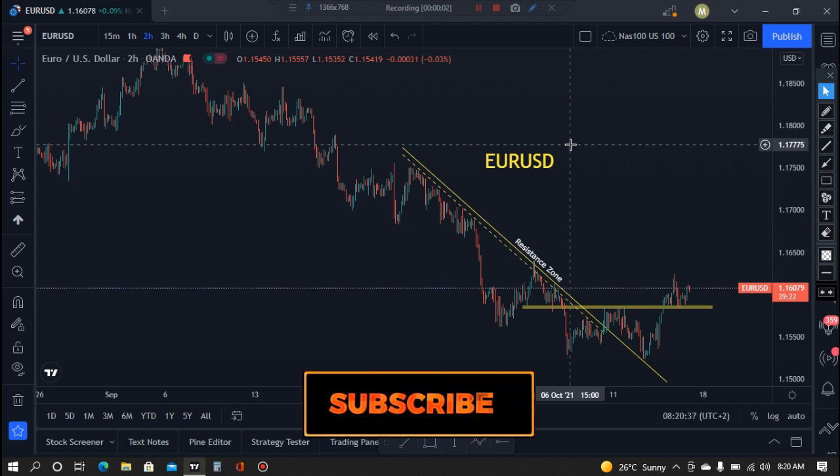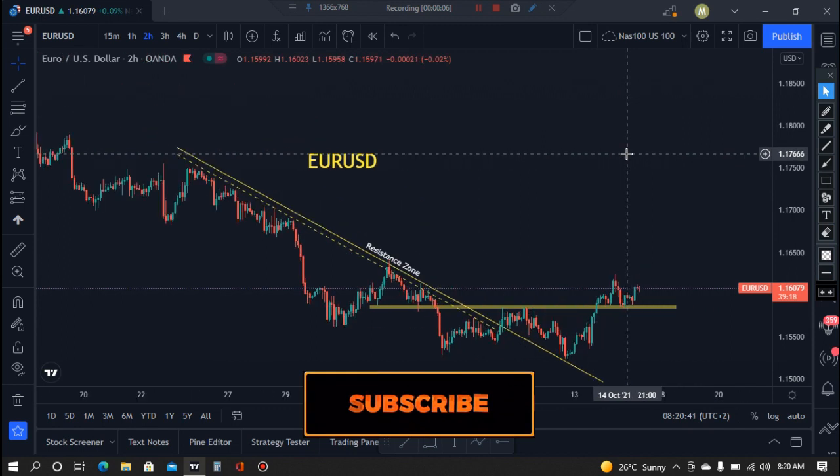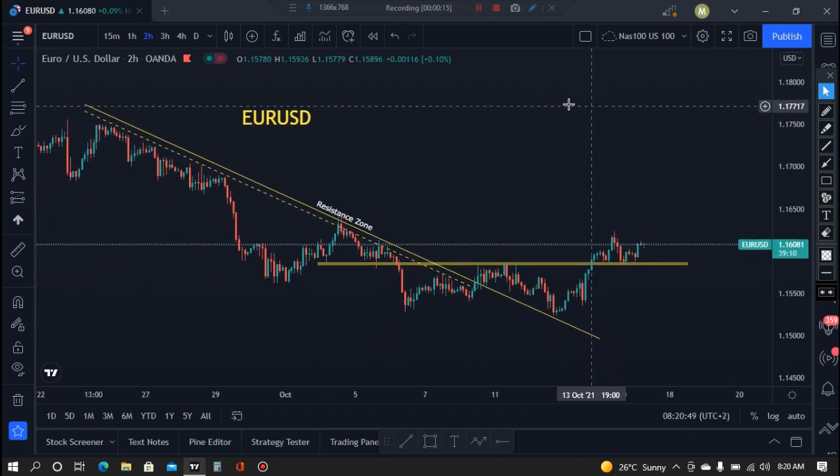Good morning guys, this is Kenzo, Extra Hot Forex. This is our daily analysis — it's Friday guys, I hope everyone had a very great week as we had a very nice one.